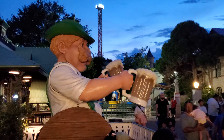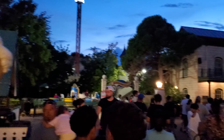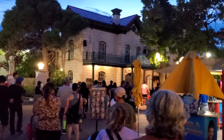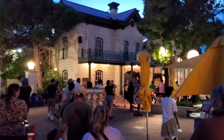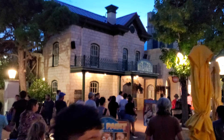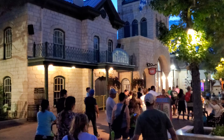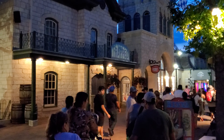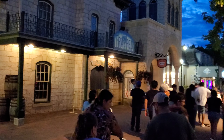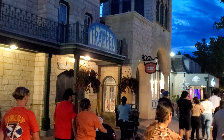Here's the big Oktoberfest statue guy — he usually moves. Straight ahead is another returning haunted house. My honest opinion, it's not the best — it's okay because it's a haunted house, but it's called Trapped, so it's kind of like an asylum. This is returning. I think it's been around two years and that's over here in the Spatzburg section.